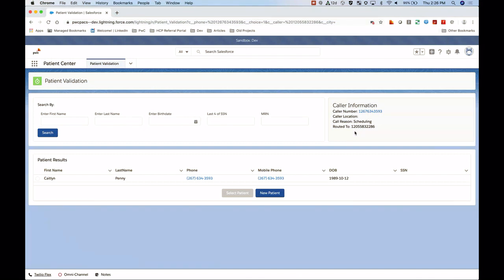The 'routed to' number is actually showing you which number Caitlin called — so you can determine if she's calling for a specific clinic rather than just a general contact center, and answer the phone accordingly.